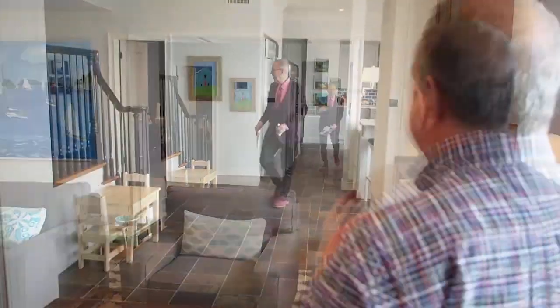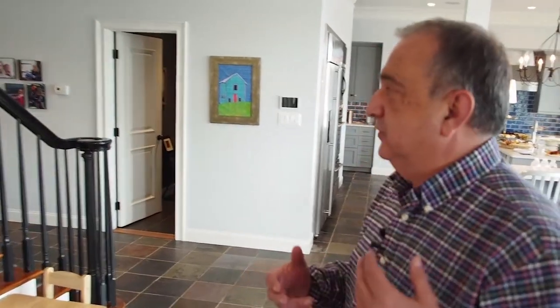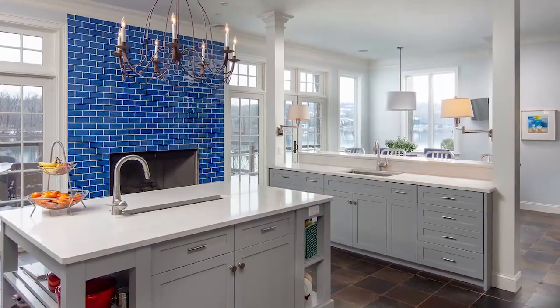Let's meander over to the kitchen. Hi, I'm Nicole Curran with Addison Wolfe. Here we are in the middle of this gourmet kitchen — it is newly updated, the centerpiece of this home, and every chef's dream.